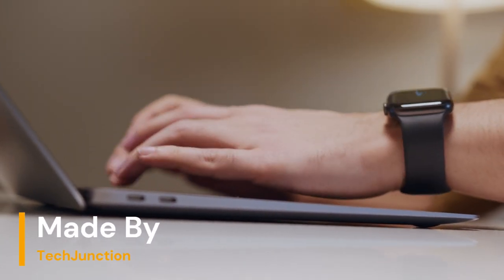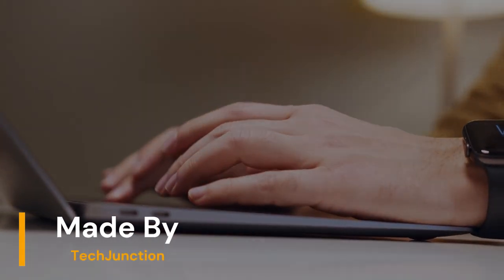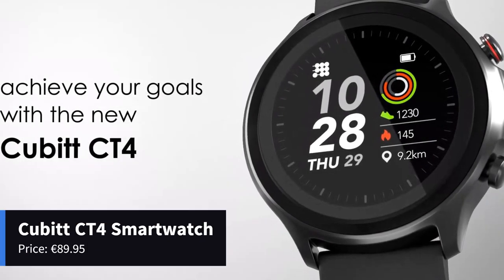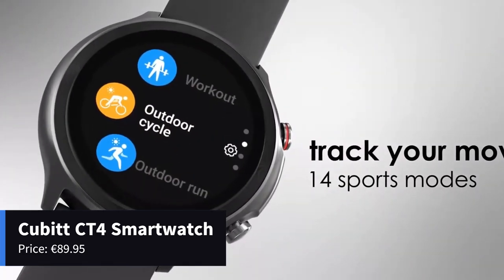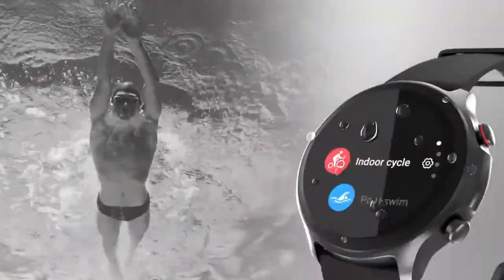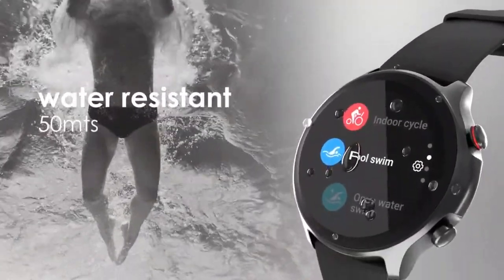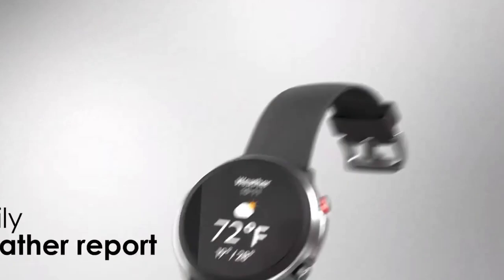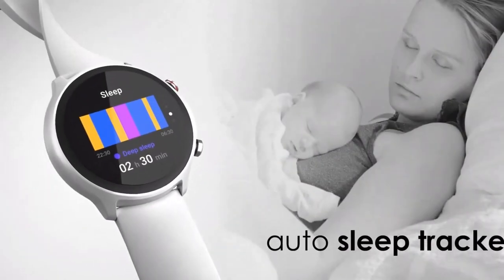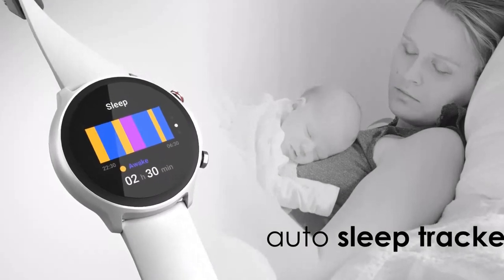All smartwatches featured in this video have a link in the description. Our first contender is the Qubit CT4 Smartwatch, along with an extra special mention to look forward to.